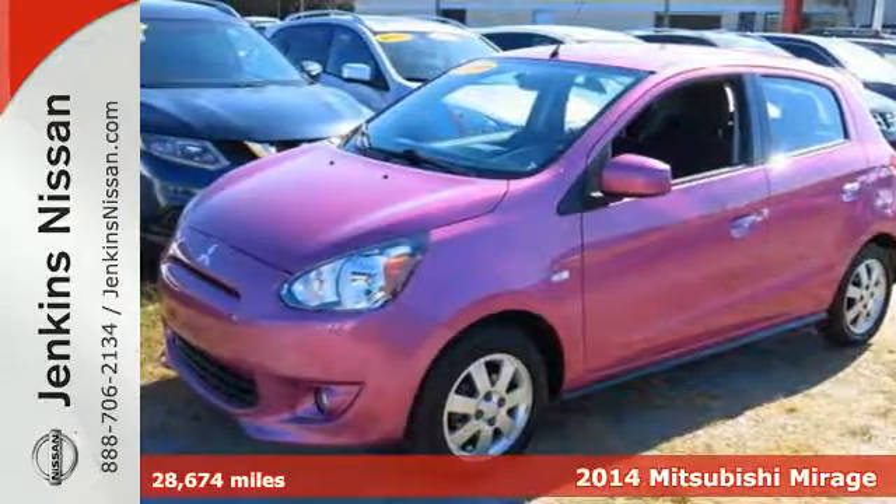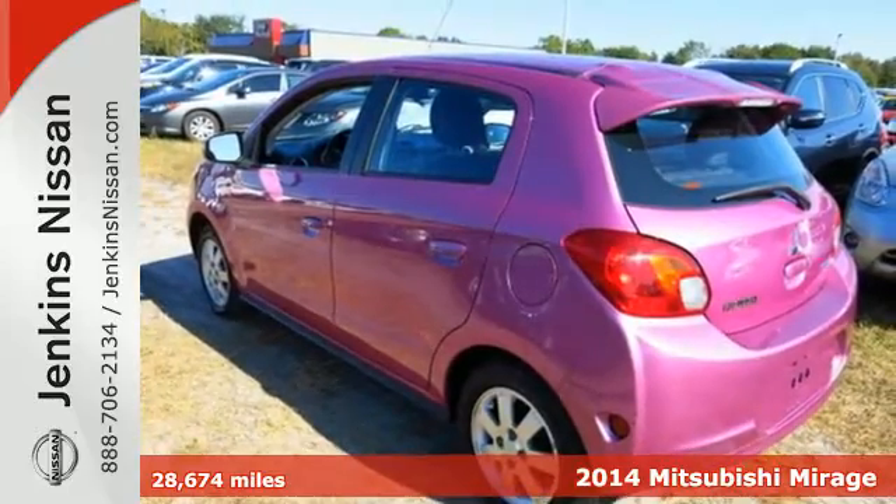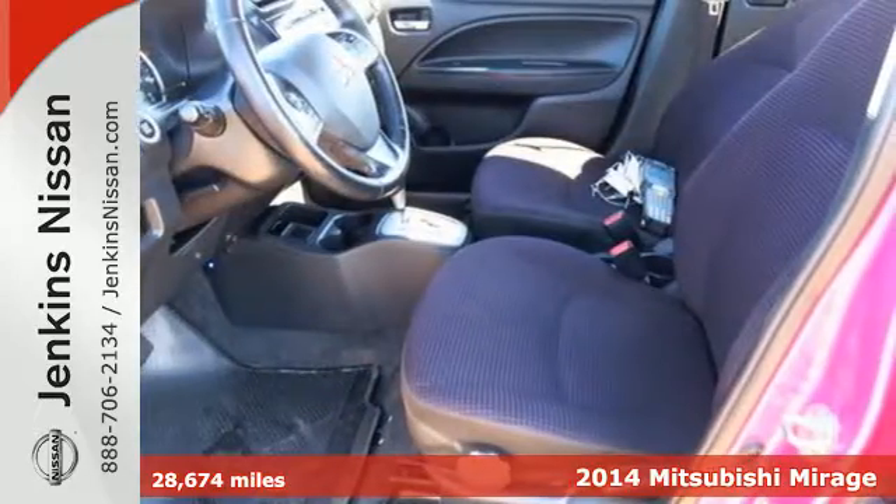It's a 2014 Mitsubishi Mirage. Whether zipping around town or traveling to the next sporting event, experience something different in this Mitsubishi.